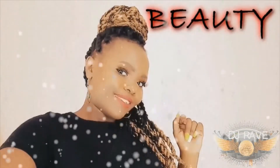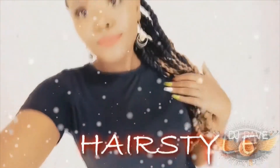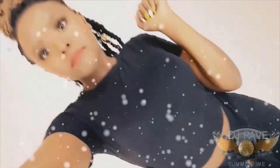Hi guys, welcome back to my YouTube channel. My name is Lillian. I'll be shooting about makeup, photography, clothes, design, travel, and food. Before we continue, if you have not subscribed, please go ahead and subscribe — hit that button, it's free!